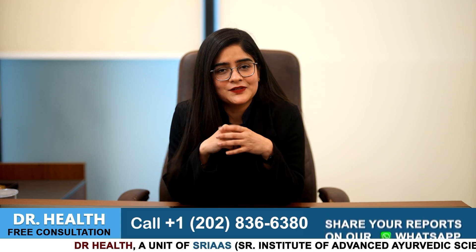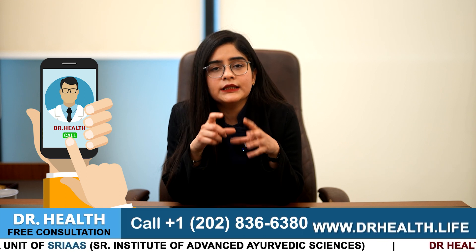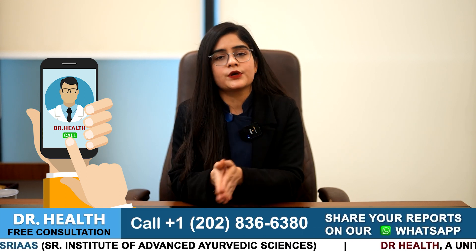I hope this video will help you fight psoriasis. If you have questions regarding the video or psoriasis, you can contact us at the numbers in the video or share your images through WhatsApp. See you in the next video. Till then, stay beautiful, stay healthy and keep smiling.